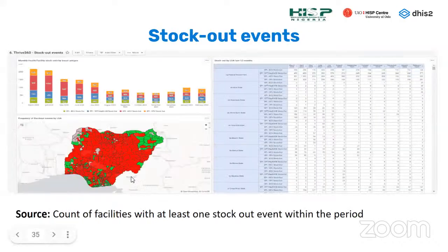The stockout events dashboard counts facilities where there was at least one stockout event within the period. Looking at four key tracer antigens, if any one of them had a stockout, that facility gets counted. On the right-hand side, a table provides detail by antigen, and you can drill down to each facility to know where there was a stockout for a particular antigen.